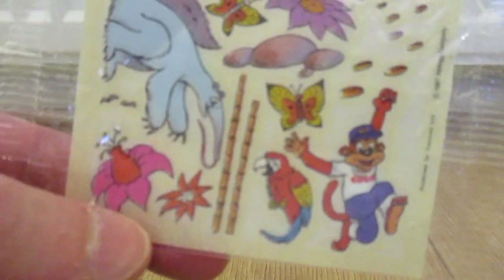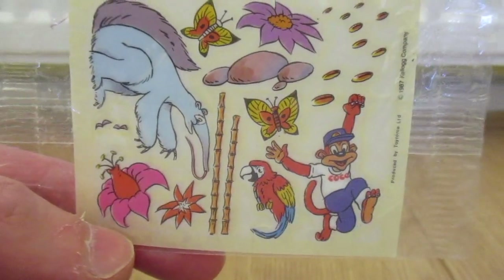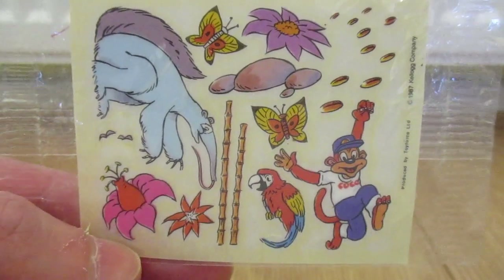Next up is from Kellogg's Cocoa Pops, 1987. A set of transfers. Coco the monkey — not too sure what the other characters' names are.